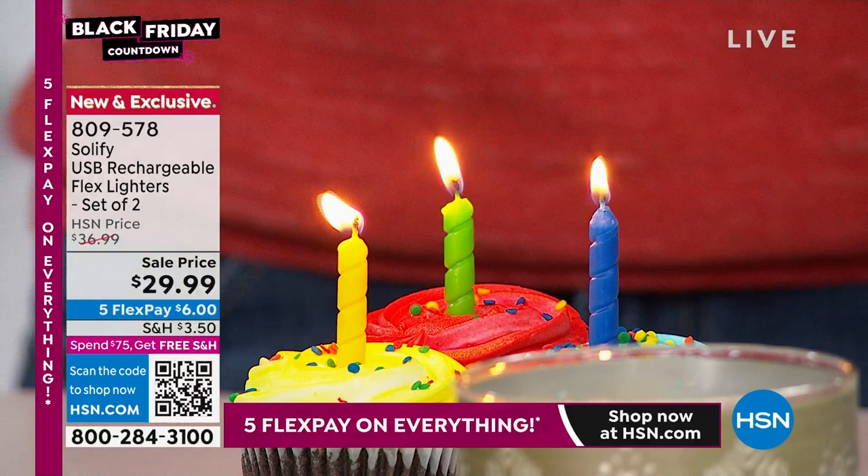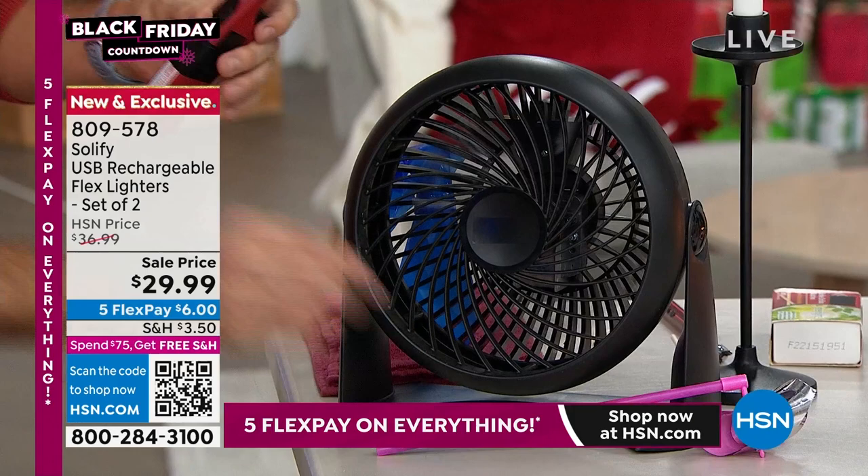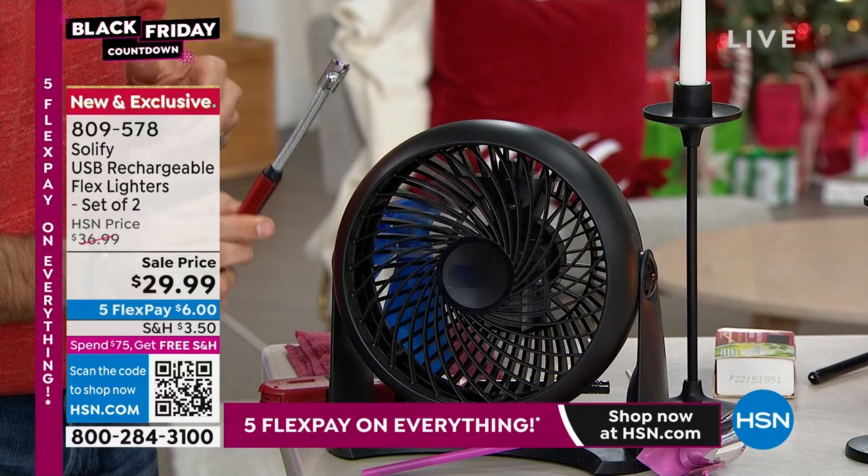Let me show this demo over by the fan. The fan is on and going — there's wind. With your typical click stick, when you put it in front of the wind, it's out. Now let's use our Solify: turn it on and look at this — you can't blow it out! It doesn't blow out. This is huge.